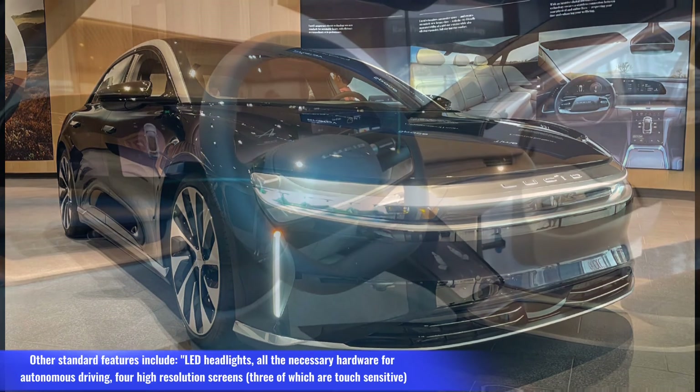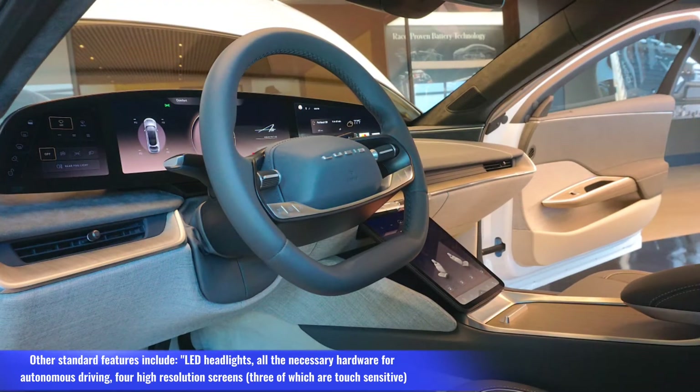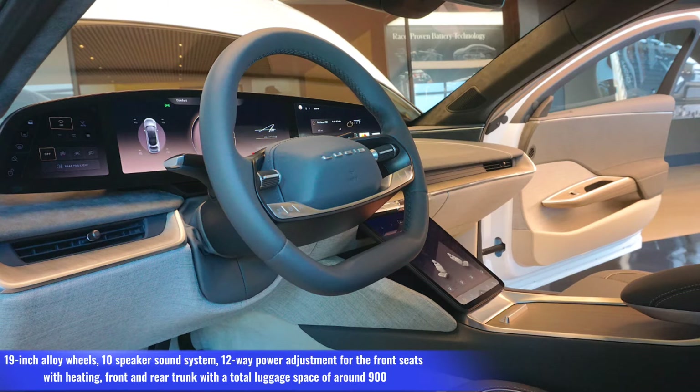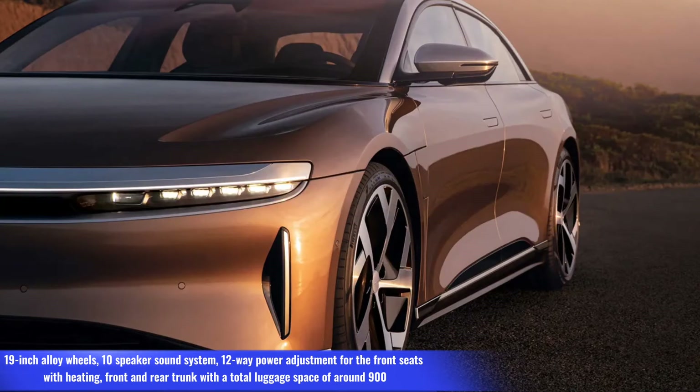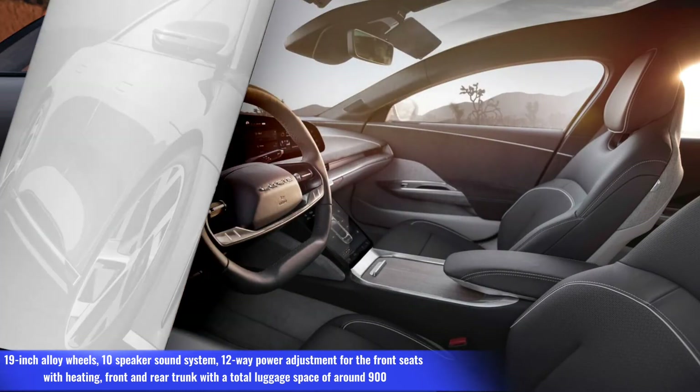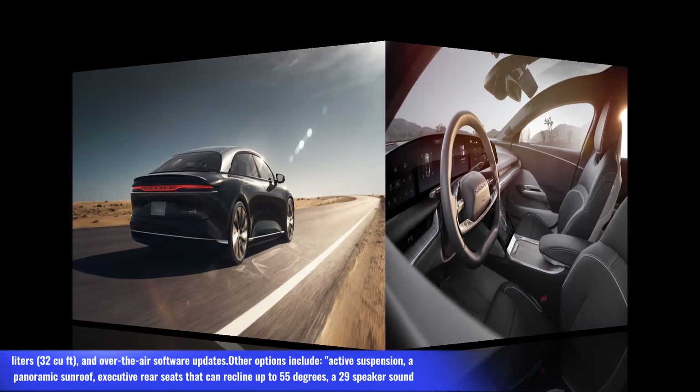Other standard features include LED headlights, all the necessary hardware for autonomous driving, four high-resolution screens three of which are touch-sensitive, 19-inch alloy wheels, a 10-speaker sound system, 12-way power adjustment for the front seats with heating, and front and rear trunk with a total luggage space of around 900 liters (30 cubic feet).